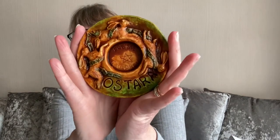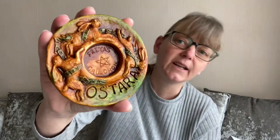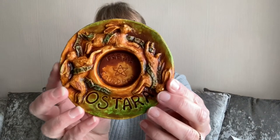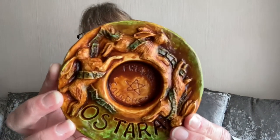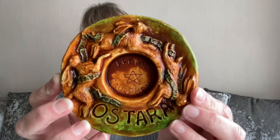We've got two things left. Shall I do the one you're going to expect? Here it is — our Ostara altar bowl. In here you can put your herbs, your crystal. I love the details and colours on this. So that's our bowl.